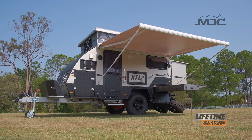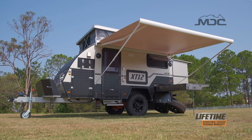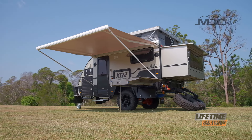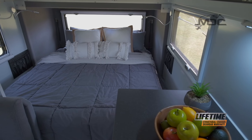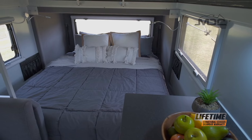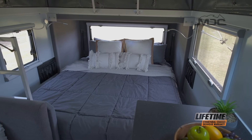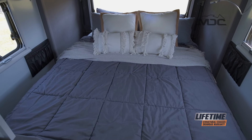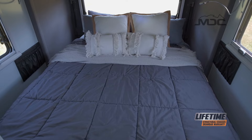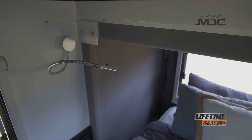With comfort in mind the XT12DB is built with features to make it the ideal home away from home. The easy to set up fold-out rear allows for a full length queen-size bed and can be set up in just minutes. Its layout is ideal for ease of getting in and out of bed without disturbing your partner. At 200 millimeters thick with a pillow top, the inner spring mattress makes for a peaceful night's sleep. For your convenience, reading lamps are installed either side of the bed.